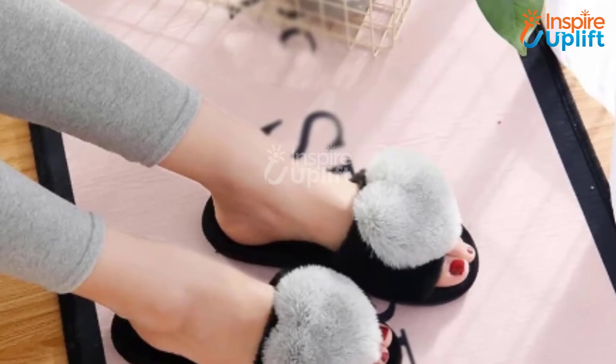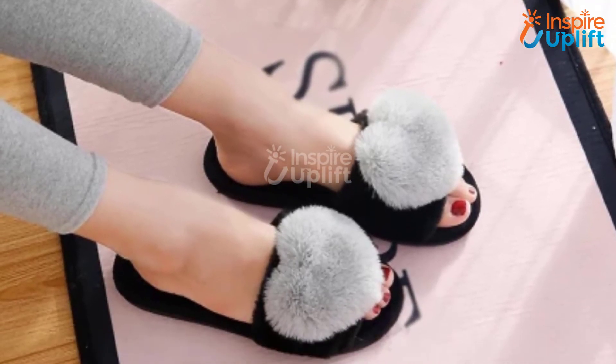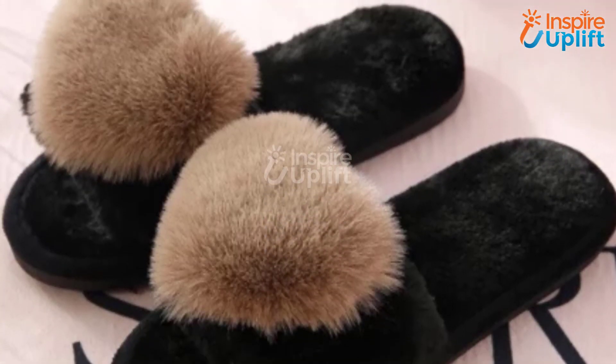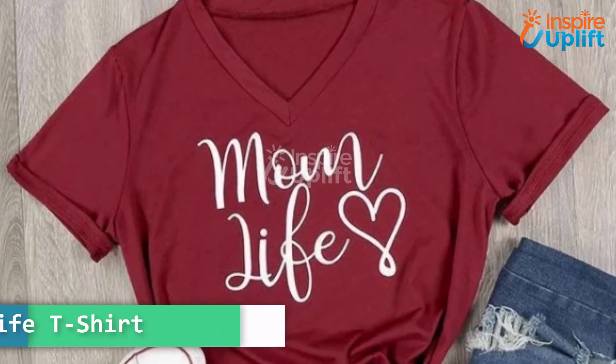At number 2 we have cute heart slippers. These cute house platform slides will surely make your mother fall in love with them. These slippers might look funny to get for your mom, but trust us, she'll literally adore how soft these are.